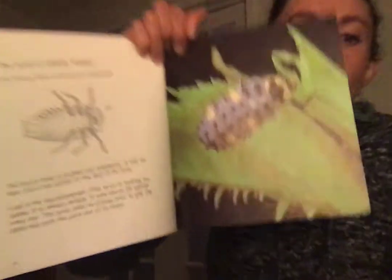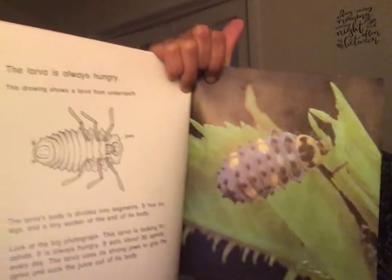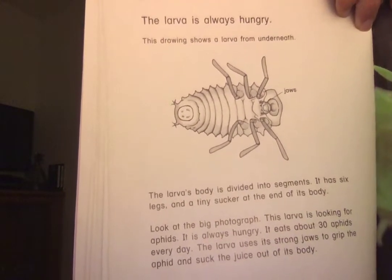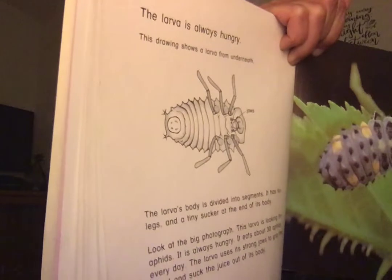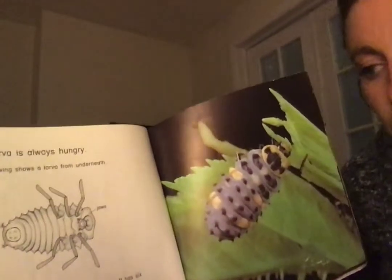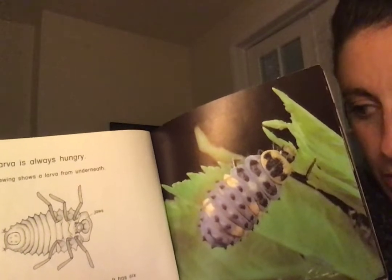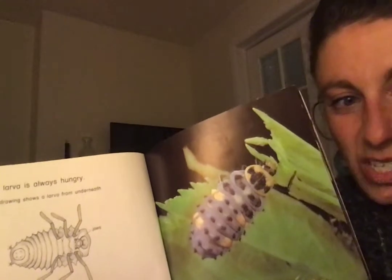The larva is always hungry. This drawing shows a larva from underneath — that label says 'jaws.' The larva's body is divided into segments. It has six legs and a tiny sucker at the end of its body. Look at this big photograph — the larva is looking for aphids. It eats about 30 aphids every day. The larva uses its strong jaws to grip the aphid and suck the juice out of its body.